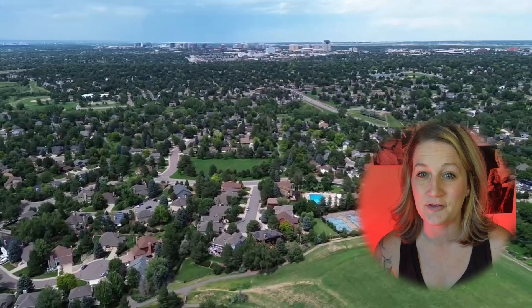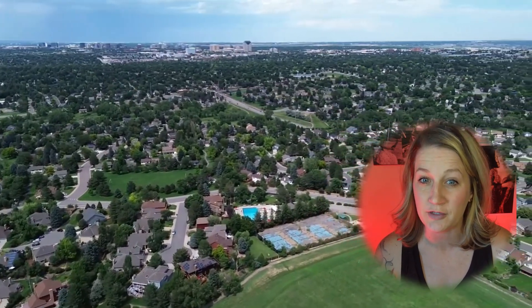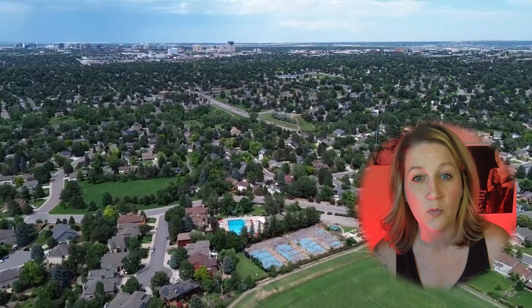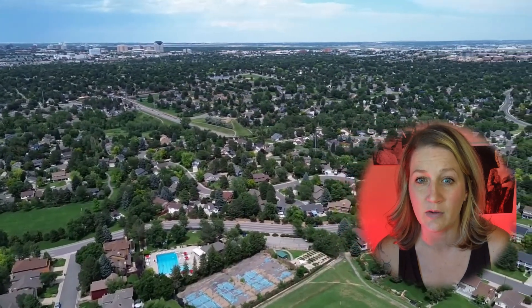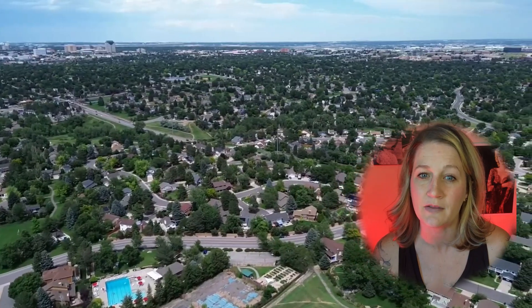As you enter the sought-after neighborhood, you're greeted by tree-lined streets, rolling green belts, a wooded creek, and manicured lawns. You can really see that the residents take pride and ownership in this neighborhood.